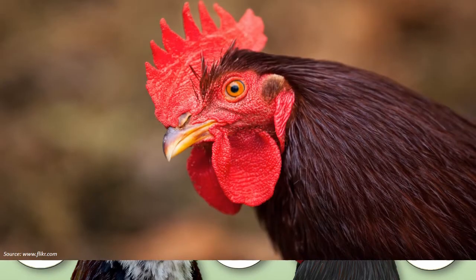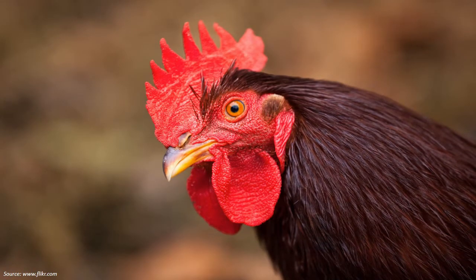First, it's a health indicator. A healthy comb can be red, purple, or black depending on the breed. Combs that are pale or shrunken may indicate that something is wrong with the bird's health.